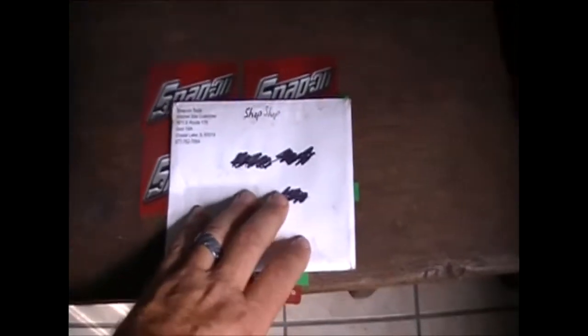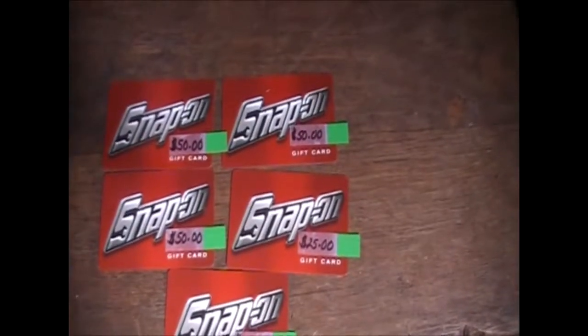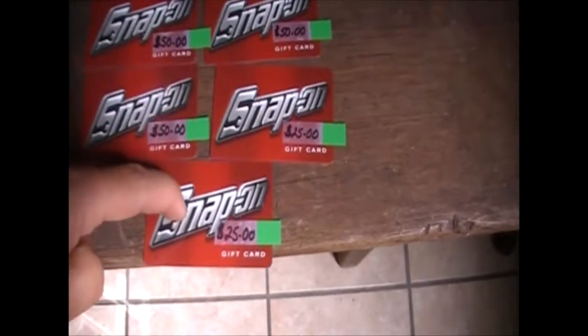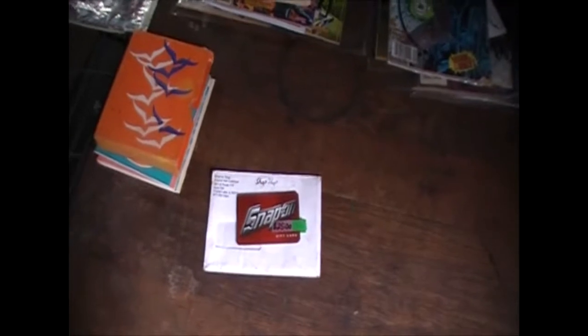Then we found this envelope with Snap-On Tools on it, and sure enough inside were gift cards for Snap-On. We almost threw this away - it was in an outer pouch of a tool bag we were looking through. We took all the tools out and were shaking it out and I thought it was just a piece of paper. But we opened it up, got the cards out, checked the remaining balances, and ended up with $50, $50, $50, $25 and $25 - yes, $200 in Snap-On gift cards that we almost threw away. That's why you gotta pay attention to everything - every pouch, every pair of pants could have cash in it.